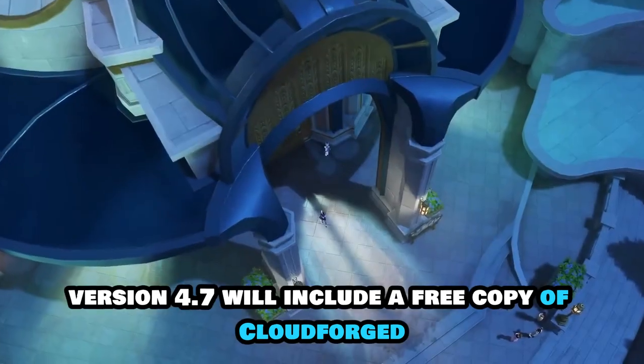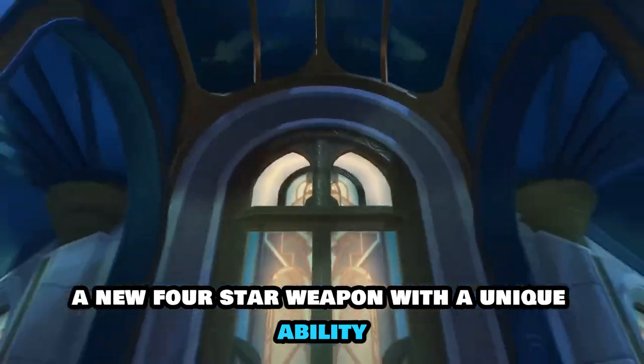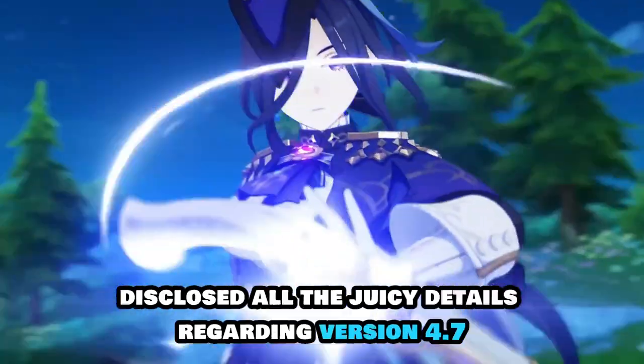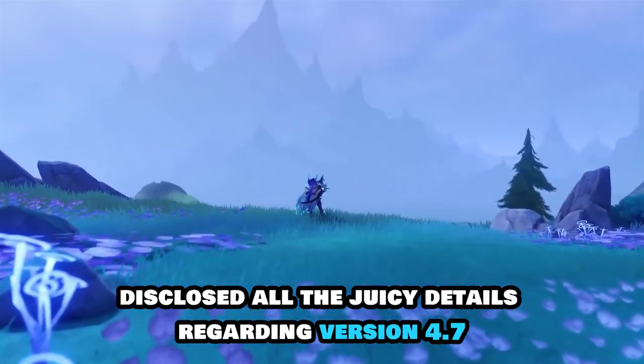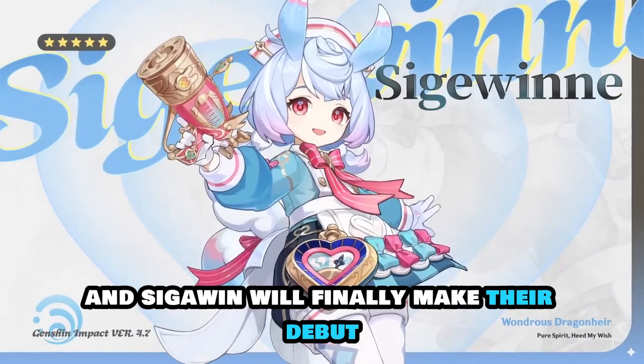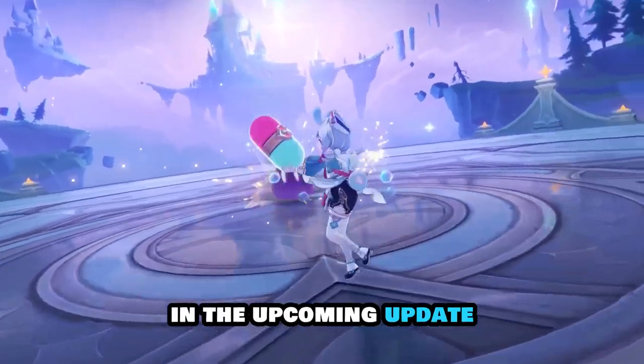Genshin Impact's version 4.7 will include a free copy of Cloudforged, a new four-star weapon with a unique ability. Genshin Impact disclosed all the juicy details regarding version 4.7, announcing that Clorinde, Sethos, and Sigewinne will finally make their debut in the upcoming update.